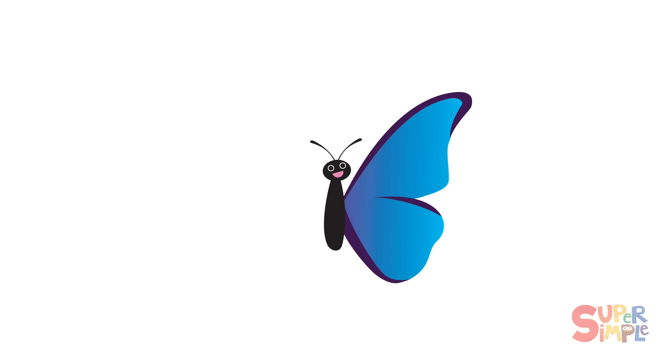Let's take a look. This butterfly's wing is very pretty. What colors do you see? I see blue and purple. It's really nice, isn't it? Let's see if we can find the exact match for this butterfly.